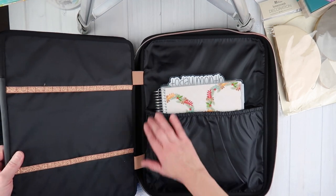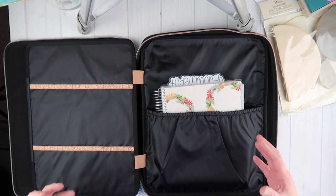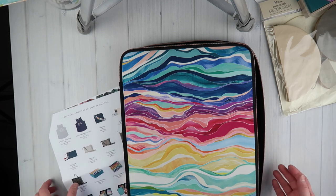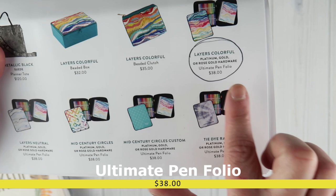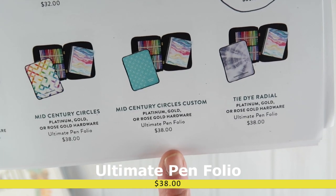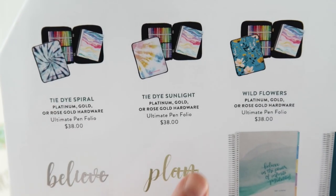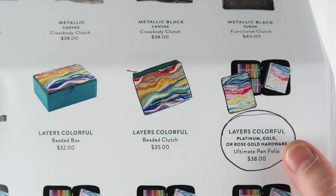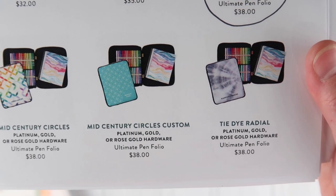The flyaway piece is attached with elastic so it's forgiving, and the neoprene material stretches. This costs $38. The pen folio comes in: layers colorful, layers neutral, mid-century circles, mid-century circles custom, tie dye radial, tie dye spiral, tie dye sunset, or wildflowers — eight styles total — all at $38.